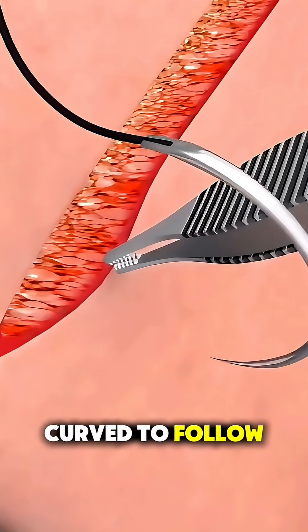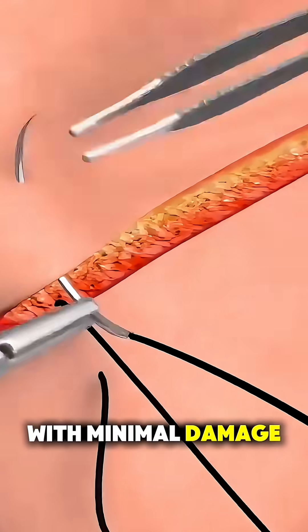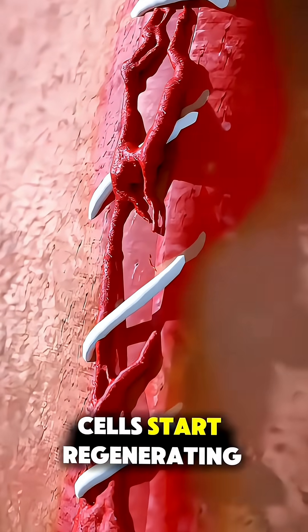The needle is curved to follow the shape of your skin, allowing precise stitching with minimal damage. As the wound stays closed, cells start regenerating.